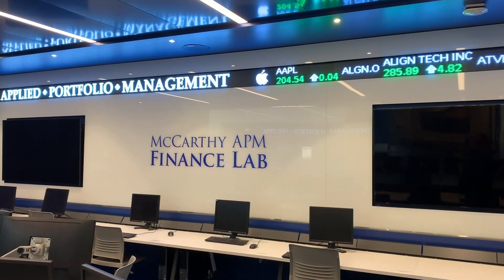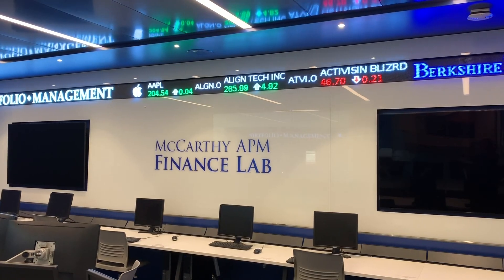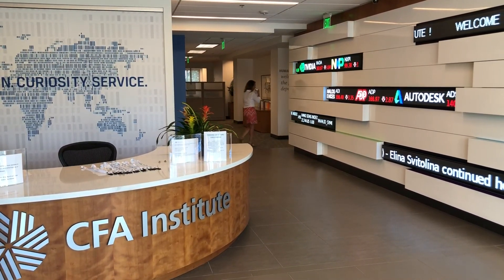Don't let your students get left behind. Instead, invest in your students and help them become successful because of the financial education you've provided. With Rise to Sway, you'll get a ticker that will reliably tick along and you'll be helping to educate tomorrow's financial leaders.